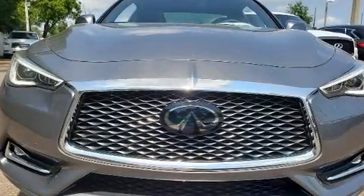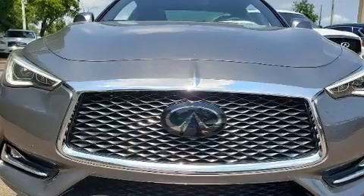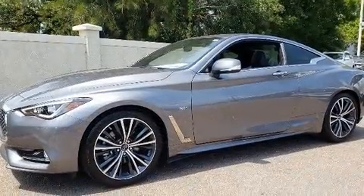Treat yourself to a test drive in the 2020 Infiniti Q60. This two-door, four-passenger coupe leads among competitors in its segment.